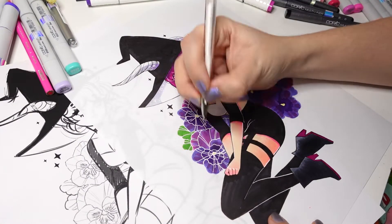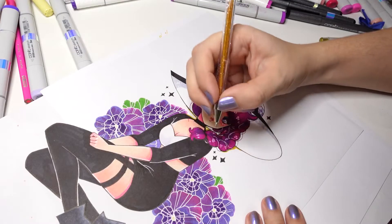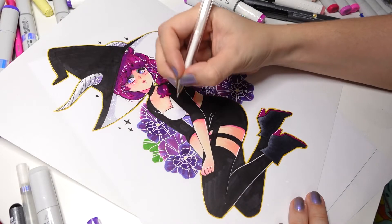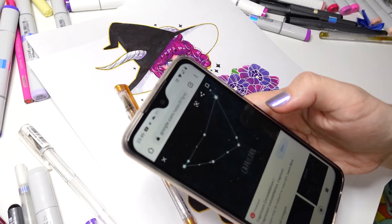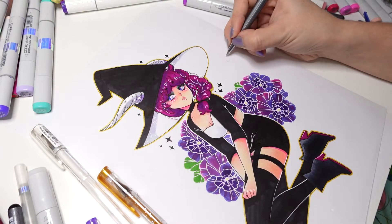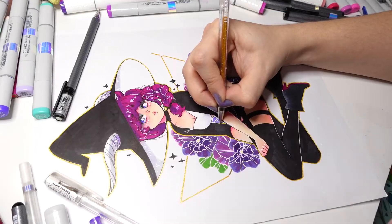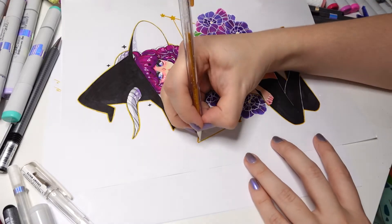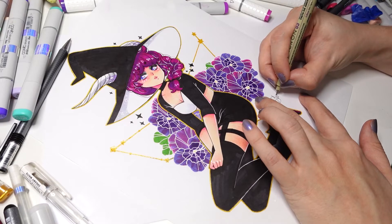I want to draw a color stroke around her, originally gold. So I grabbed one of the glittery ballpoint pens from a gel pen set I got recently, and I really like how the color complemented everything. After finishing the flowers, I thought it was missing a little bit more, so I decided to draw the constellation behind her with the same glitter pen as her outline stroke.